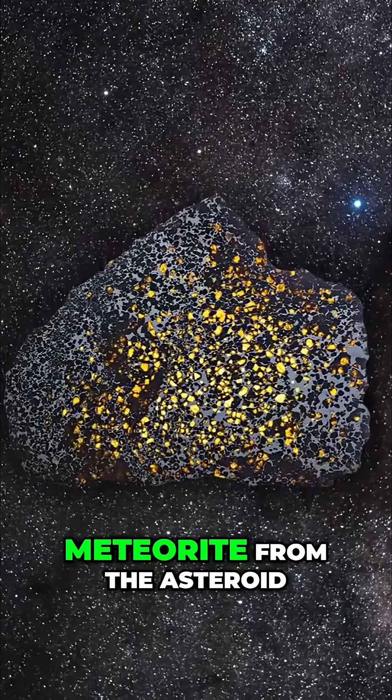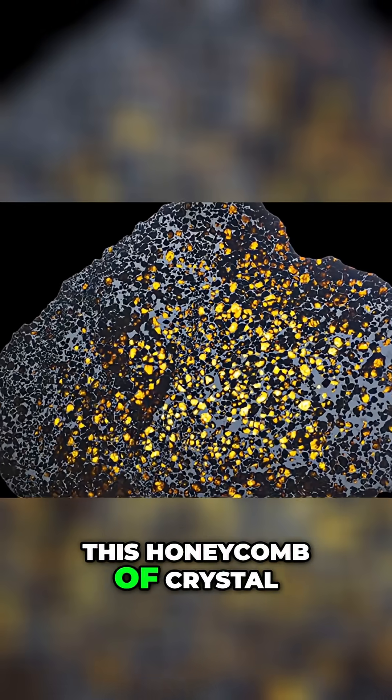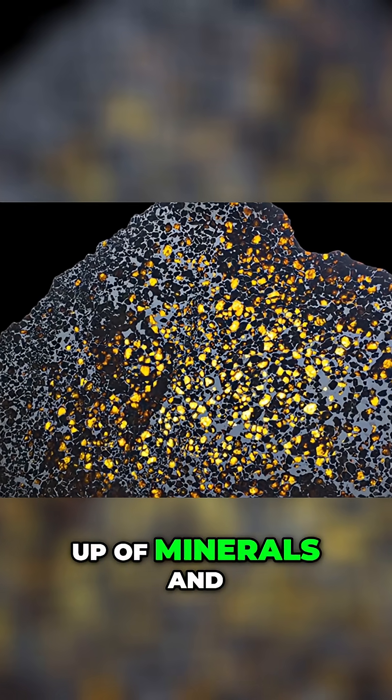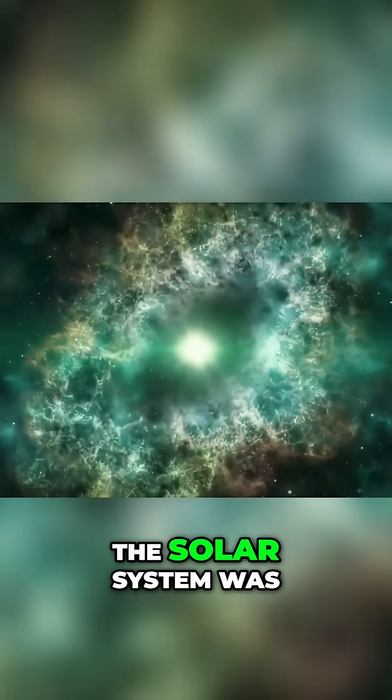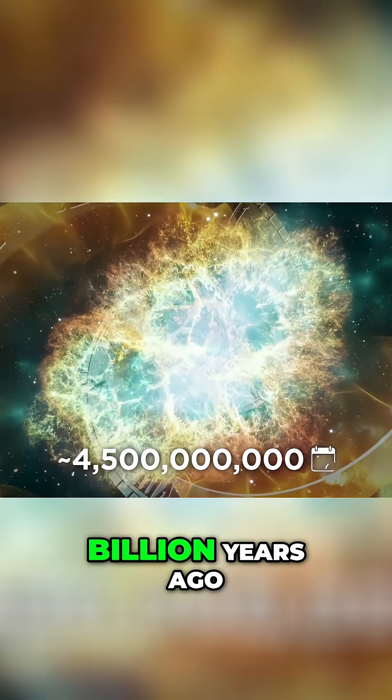This is a pallasite meteorite from the asteroid belt between Mars and Jupiter. This honeycomb of crystal and rock is made up of minerals and metals from the time the solar system was first formed, around 4.5 billion years ago.